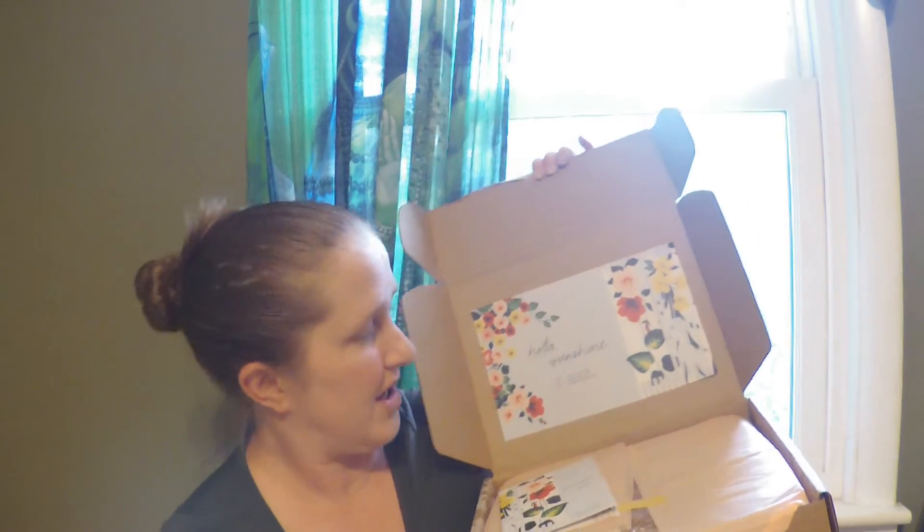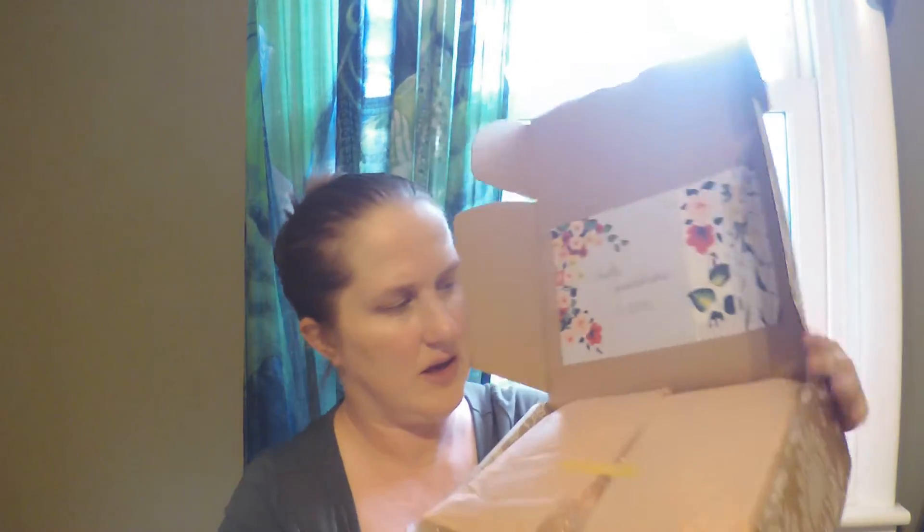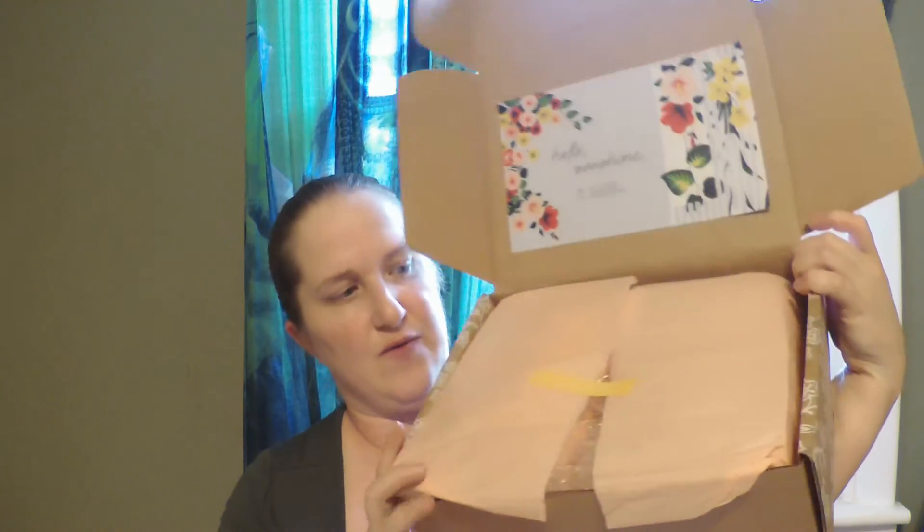Hi everyone, welcome back! Today we're going to be unboxing our Margot Elena summer discovery box. As you can see, it says 'she has arrived' — yes she has! I have my little scissors here. Let's cut this open. It says 'hello sunshine' and the sticker says 'the wait is over.'